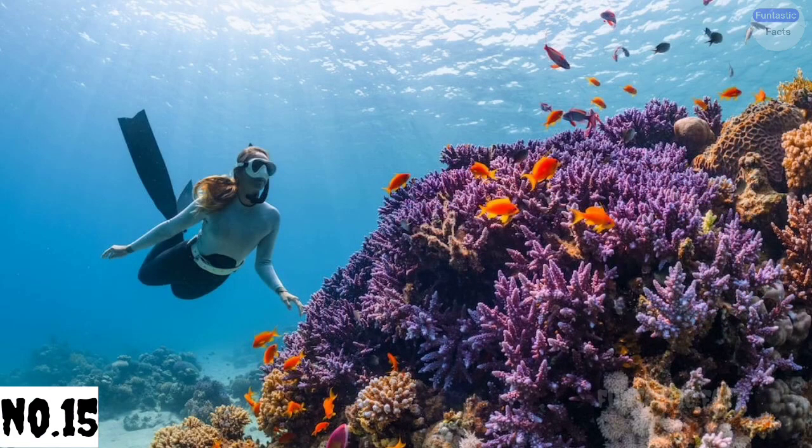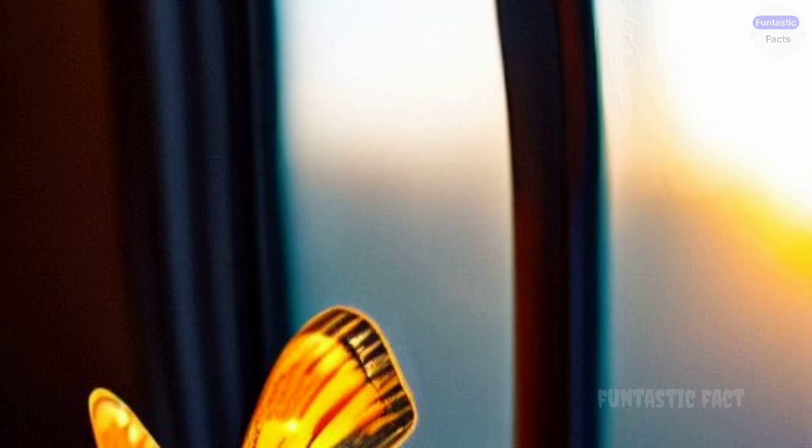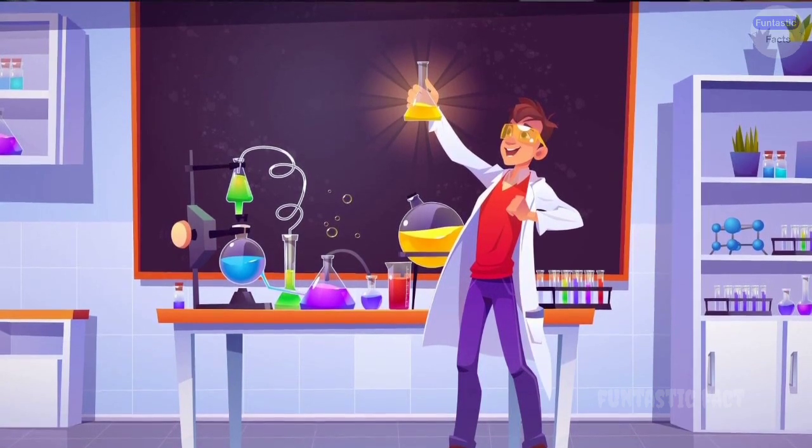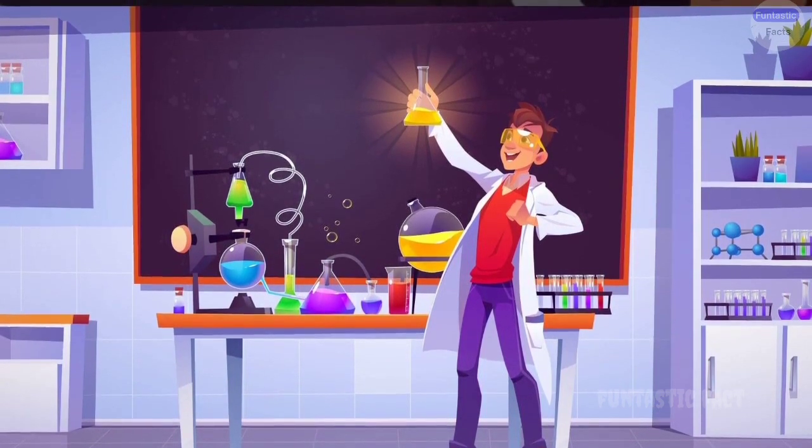Number 15: The Accidental Discovery. And finally, let's not forget the unexpected wins. Picture an experiment going hilariously wrong, but in the process, leading to a surprising and valuable scientific discovery.